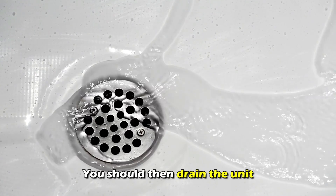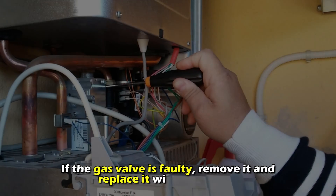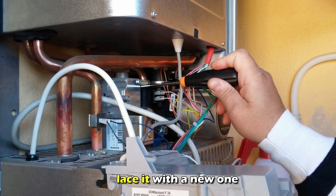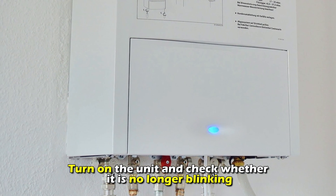You should then drain the unit. Detach all the connections leading to the gas control valve and remove the burner. If the gas valve is faulty, remove it and replace it with a new one. Put back all the components in place, then turn on the unit and check whether it's no longer blinking.